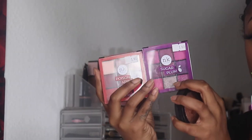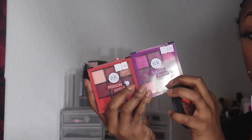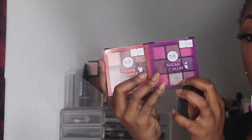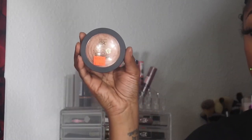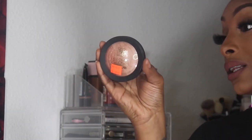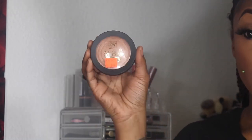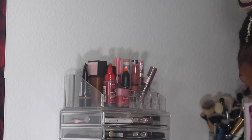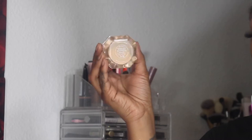My two Unika K eyeshadow palettes I'm going to retire, because it's springtime now and those deep mauve, purple, and pinky shades aren't right for this season — so back in the drawer they go. I'm also putting back the Ruby Kisses highlighter in All Over Glow in Bronze Glow.